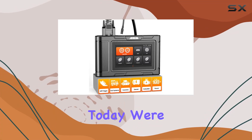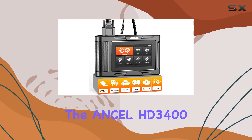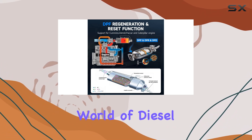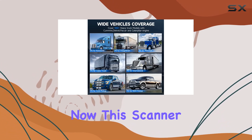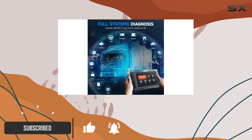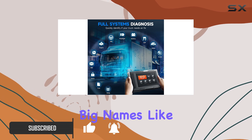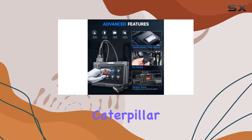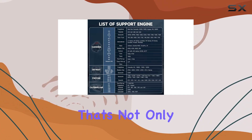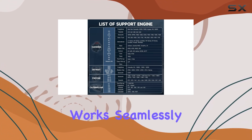Hey everyone! Today we're diving into the Ancel HD 3400 Pro, a heavy-duty truck scanner that's making waves in the world of diesel diagnostics. This scanner boasts an impressive 99% coverage for heavy truck models in the U.S. market, including big names like Cummins, Detroit, Caterpillar, and PACCAR engines. It's a two-in-one code reader that's not only designed for trucks but also works seamlessly with cars.